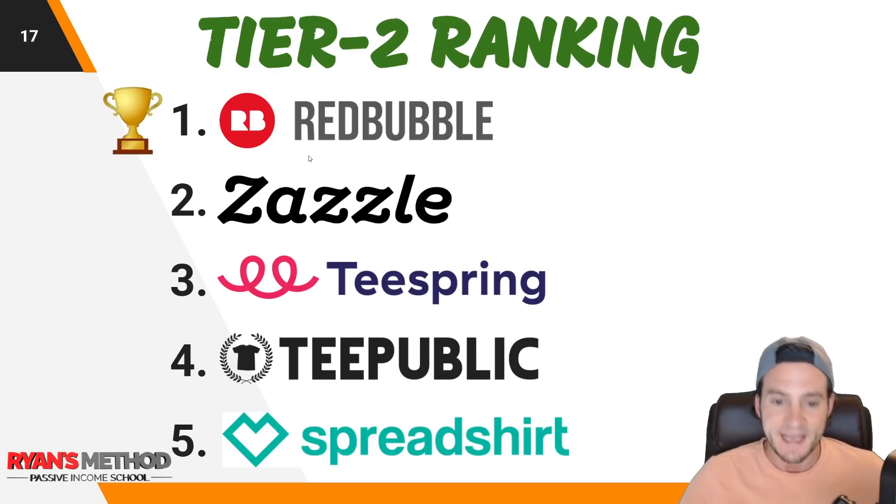You can subscribe to my channel to keep up with my passive income reports — I've got one dropping on Thursday. You can also check out the income reports on my website.